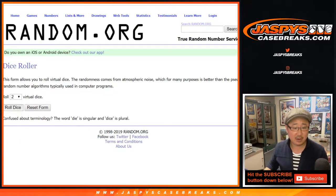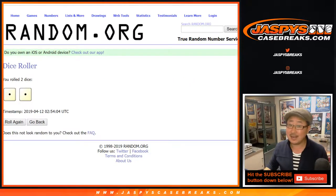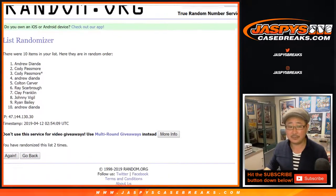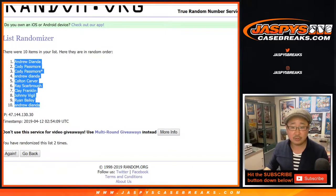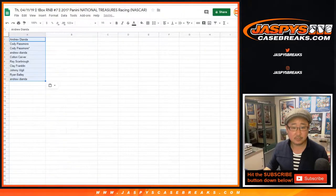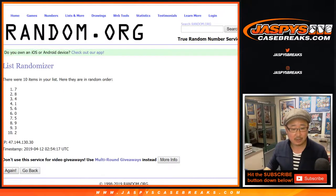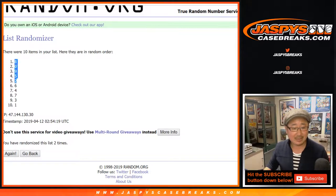There are the numbers right there. Let's randomize each list. Snake Eyes two times — names one, two. Andrew down to Andrew. And then Snake Eyes again, one and two. We've got eight down to one.